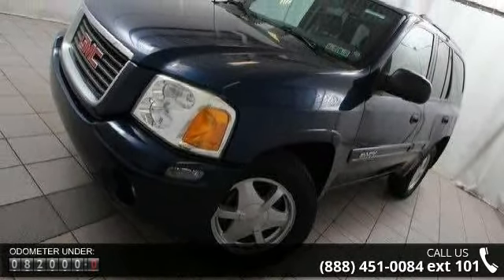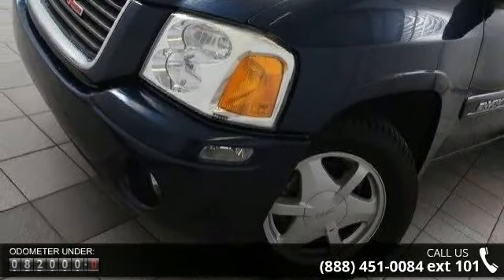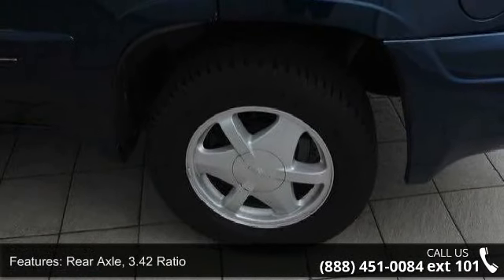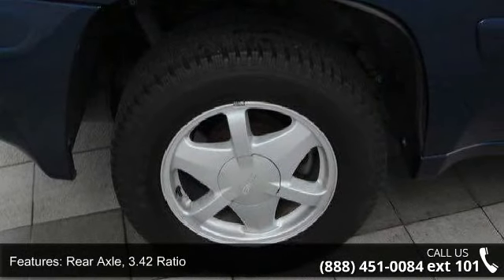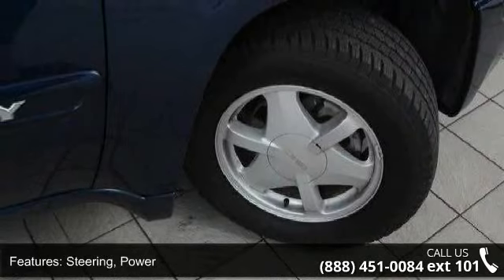This vehicle's top features include rear axle 3.42 ratio, alternator 150 amps, power steering, aluminized stainless steel muffler and tailpipe exhaust, mechanical jack and wheel wrench tools, and front round halogen fog lamps.